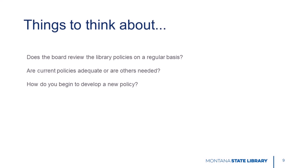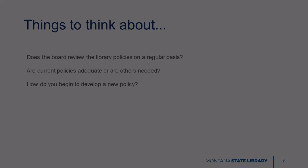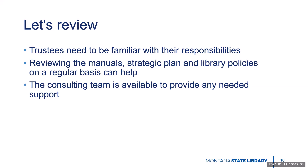Here are a few things to think about related to policy. Does the board review policies on a regular basis? Are current policies adequate, or do you need others? How do you begin to develop a new policy? Today we've covered trustee manuals, planning, and policies. Hopefully these tools provide useful resources for your position as a public library trustee.